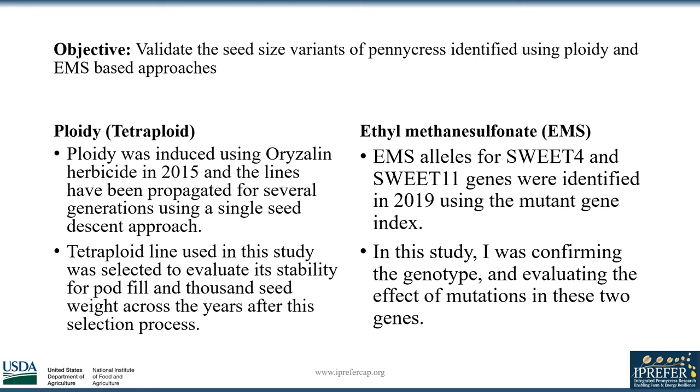The exact form of ploidy I was working with is known as a tetraploid. It was introduced to field pennycress back in 2015 using Orizalin, a former herbicide. The variant was propagated and the traits were passed down to the next generation using single seed descent.